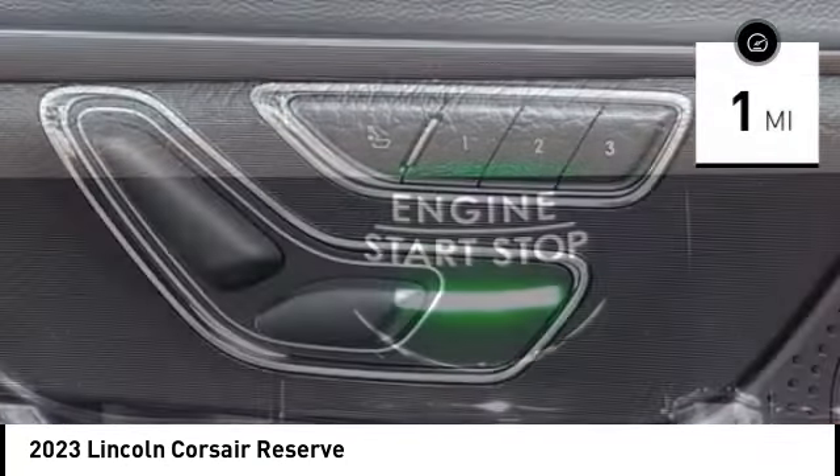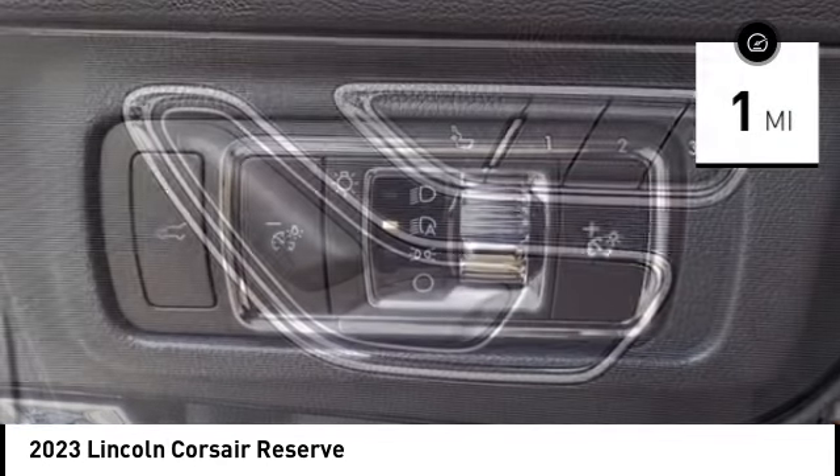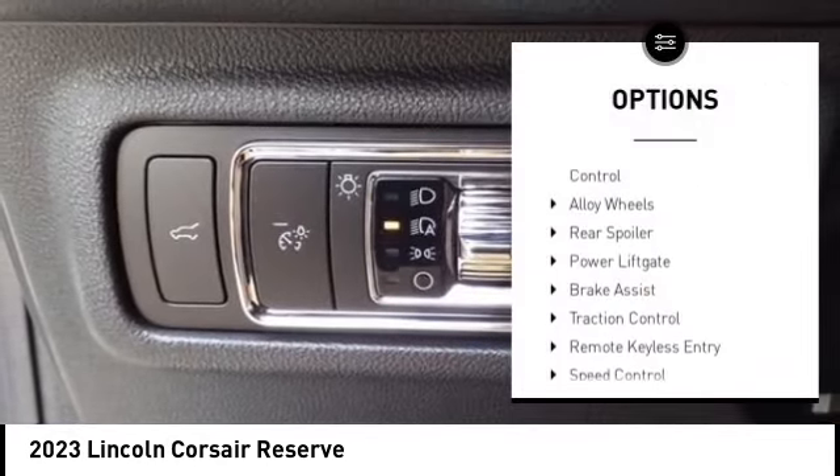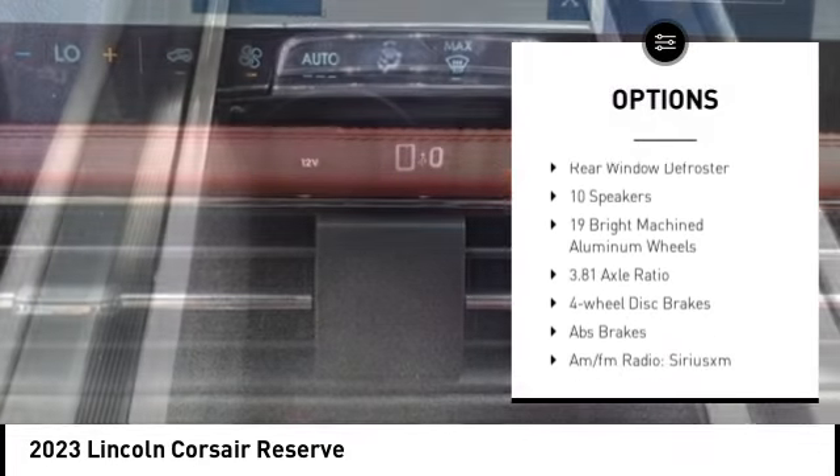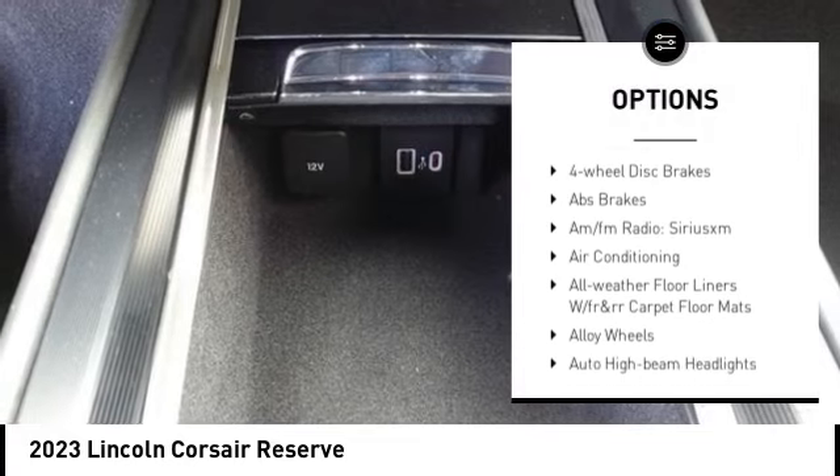This vehicle has less than 100 miles. Here are some of this vehicle's great options: electronic stability control, alloy wheels, rear spoiler, power lift gate, brake assist, and traction control.